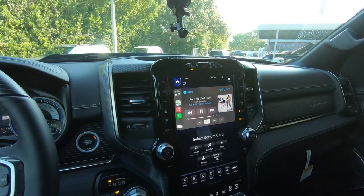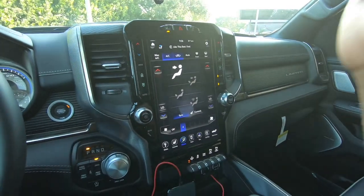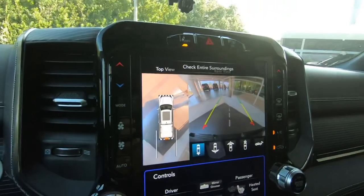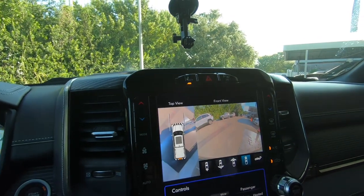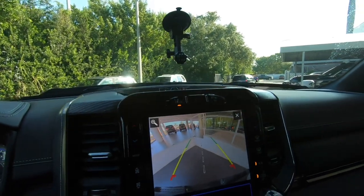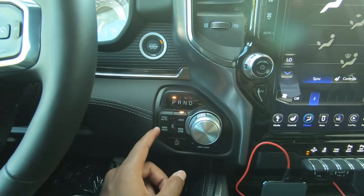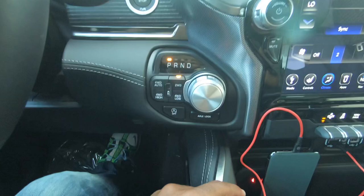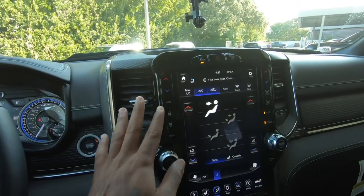It does support Apple CarPlay and Android Auto. You have your climate controls — I have three-level heated and ventilated seats. Putting the RAM into reverse, I have the rotary dial, and it does have a top-down 360-degree camera view with different views to look around the truck. Trajectory and distance markers with front and rear parking sensors. Putting the 1500 back into park — you have four-auto, four-high, two-wheel drive, and four-low, automatic start/stop, and you can also lock your rear differential.